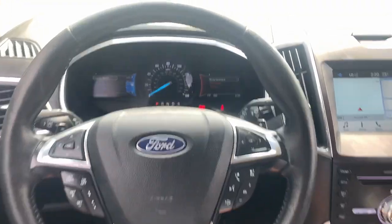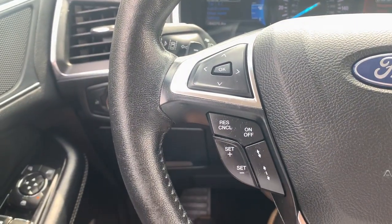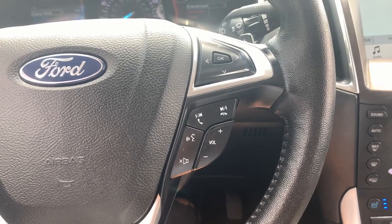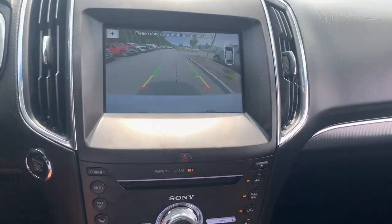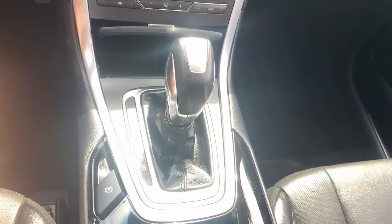These are just some of the great options this vehicle comes with: heated steering wheel, Apple CarPlay and/or Android Auto, hands-free liftgate, heated driver's seat, keyless entry, power passenger seat, heated mirrors, iPod and MP3 input, lane-keeping assist, and keyless start.